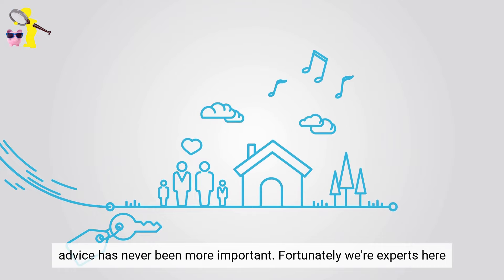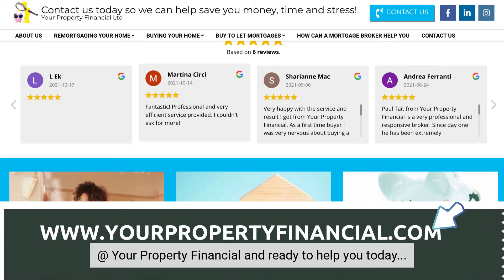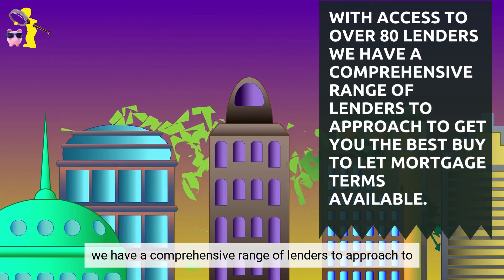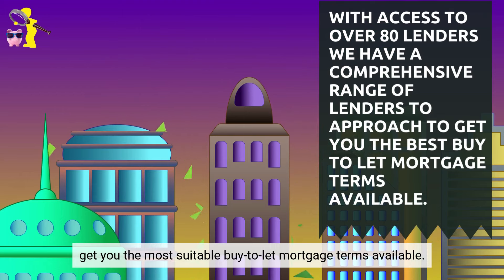Fortunately, we're experts here at Your Property Financial and ready to help you today. With access to over 80 lenders, we have a comprehensive range of lenders to approach to get you the most suitable buy-to-let mortgage terms available.